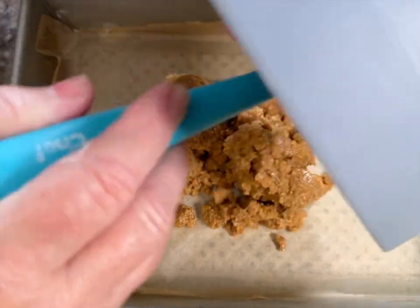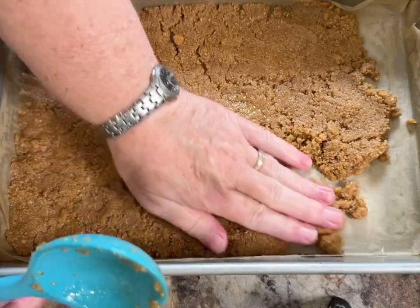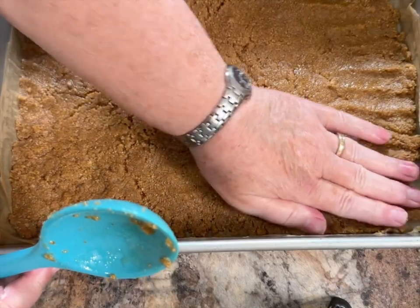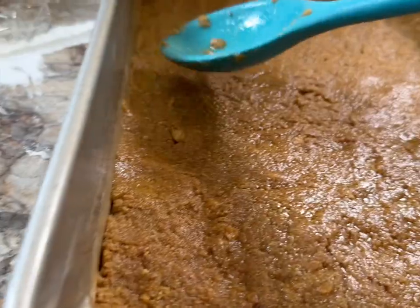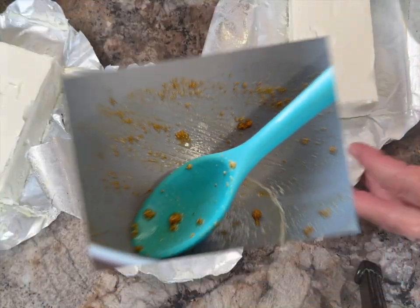Pour the crust mixture into your prepared cake pan and spread it out evenly. It needs a little persuasion to reach the edges of the 9 by 11 inch pan, so use your fingers and the spoon to finish it off. Set it aside.